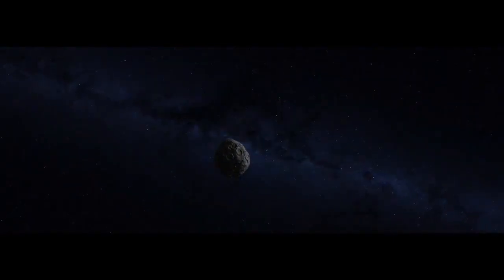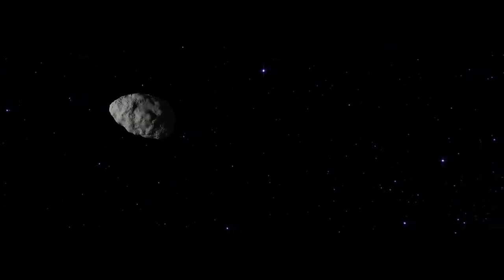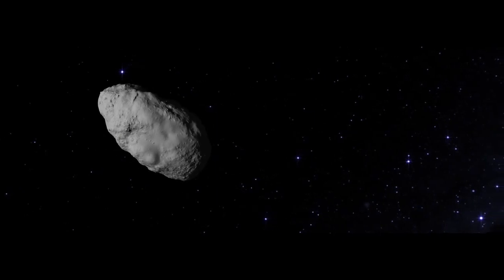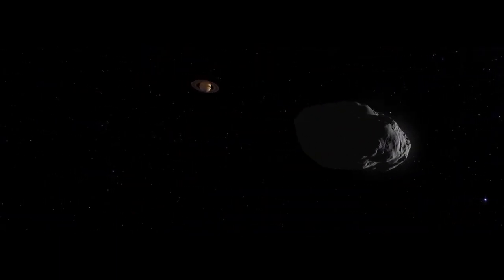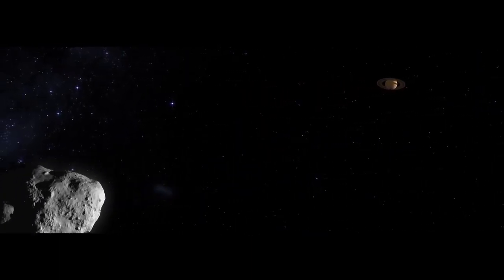Then a billion years ago, one theory suggests a collision shatters the protoplanet. Some of the debris loosely coalesces into a new, smaller body — Bennu. But Bennu will not stay in place. Dull and non-reflective, it slowly migrates toward the Sun. Solar heating turns its warm side into a low-intensity thruster. Through millions of years, Bennu's orbit gradually tightens until it interacts with Saturn's gravity, altering its trajectory and hurling it into the inner solar system.